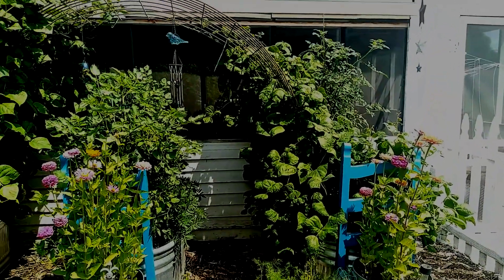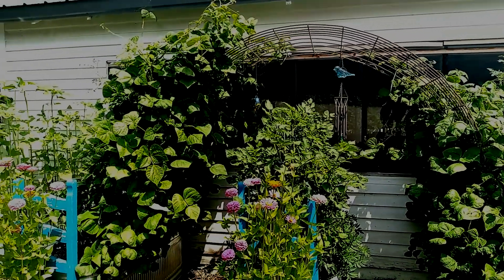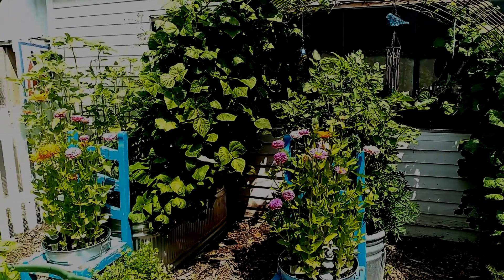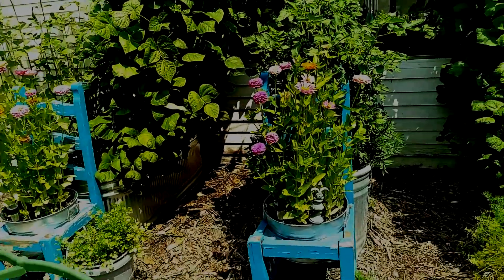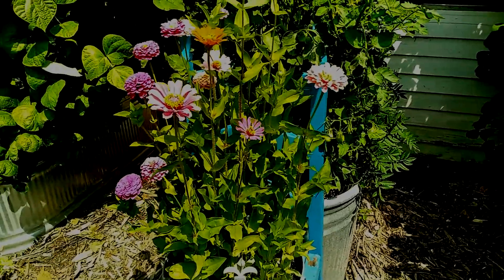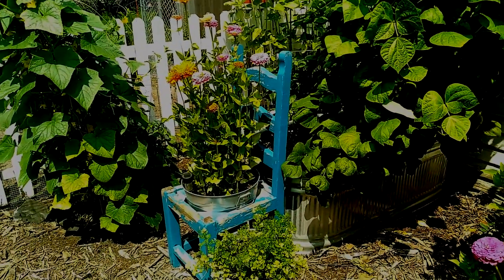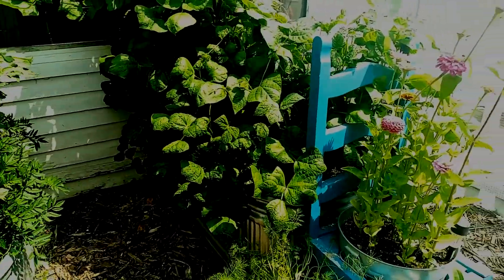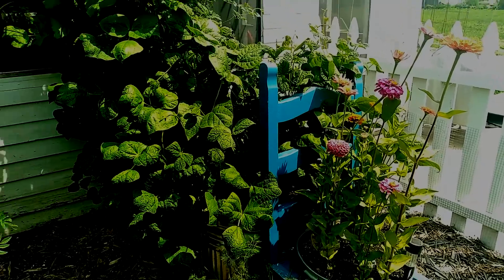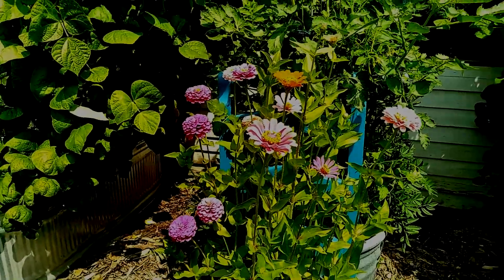Look at the green beans growing up and over. They're almost touching — about four more inches and they'll be touching from one side to the other. I have my sunflowers in the corner. Look at the beautiful, beautiful zinnias that are coming in. There's just color everywhere — I absolutely love it. I say zinnias, but I guess they're zinnias. Tomato, tomato, potato, potato, right?